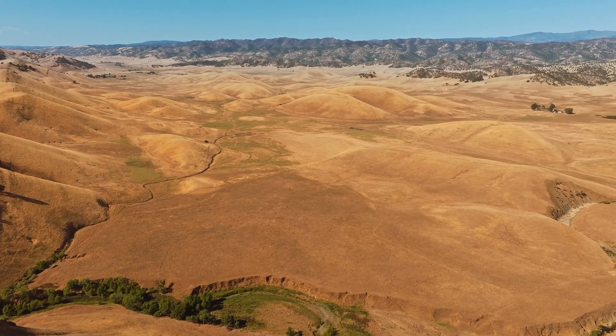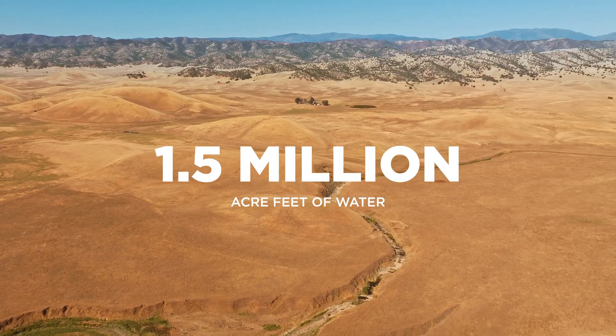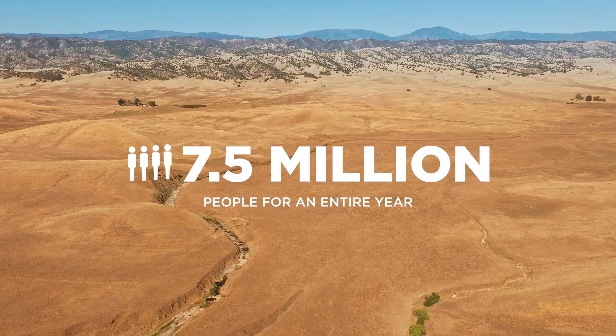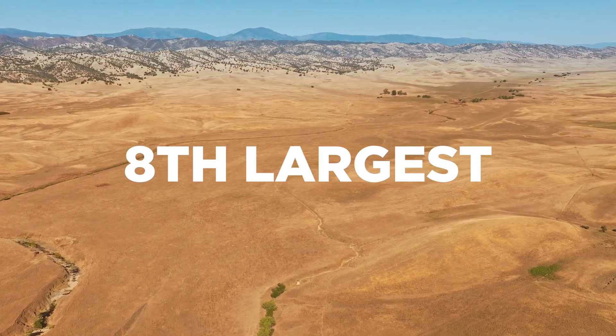At full capacity, Sites will store up to 1.5 million acre-feet of water, enough to meet the annual needs of 7.5 million Californians. It will become the eighth-largest reservoir in the state. But how does the water get there? Sites will use existing water infrastructure to minimize cost, reduce environmental impacts, and accelerate delivery.